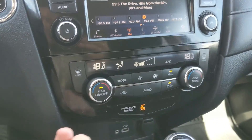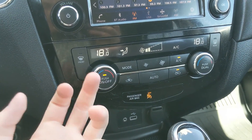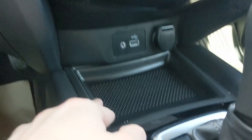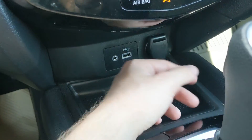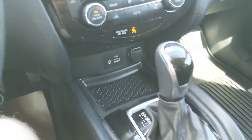Moving down, you have your climate controls with dual-zone front climate so the driver and passenger can stay at different temperatures. Below that you have a USB port, an auxiliary input, and a 12-volt power outlet so you can plug in a charger or hook up your audio.